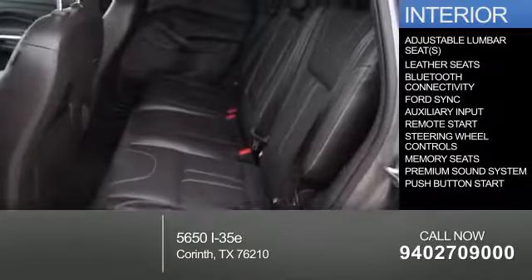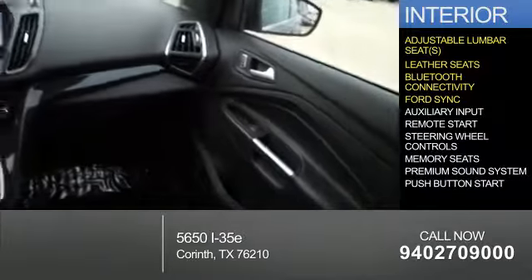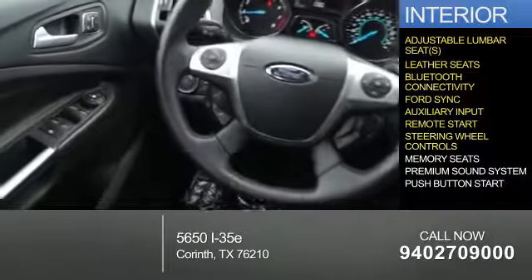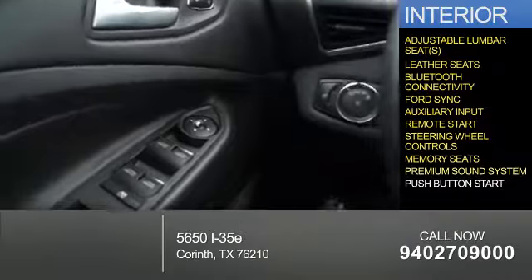Inside you'll find adjustable lumbar seats, leather seats, Bluetooth connectivity, Ford Sync voice activation, auxiliary input, remote start, steering wheel controls, memory seats, a premium sound system, and push-button start.